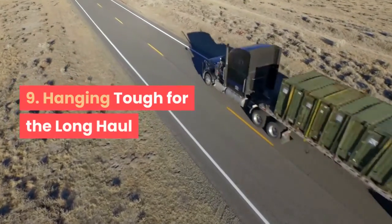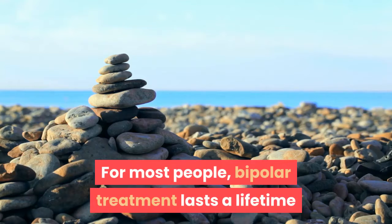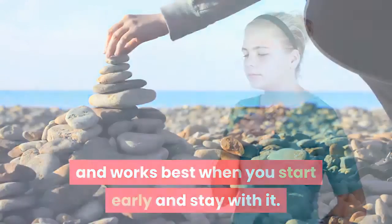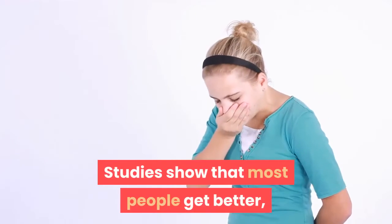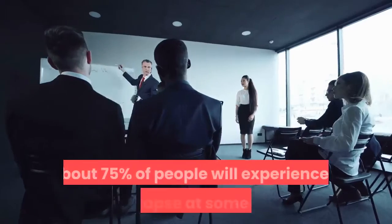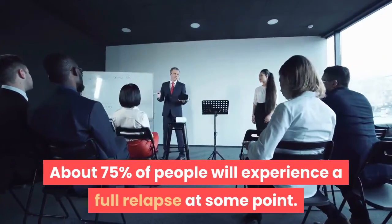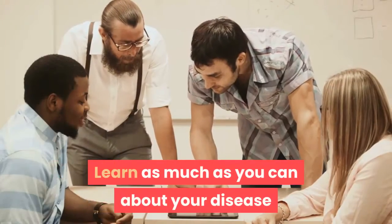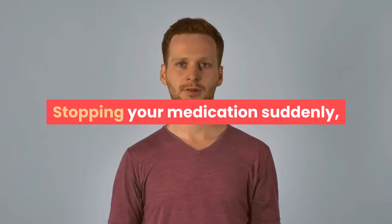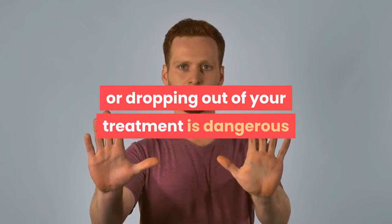Step 9: Hanging tough for the long haul. For most people, bipolar treatment lasts a lifetime and works best when you start early and stay with it. Studies show that most people get better, but may still have lingering symptoms — about 75% of people will experience a full relapse at some point. Learn as much as you can about your disease and work closely with your care team. Stopping your medication suddenly or dropping out of your treatment is dangerous and increases your risk for suicide.